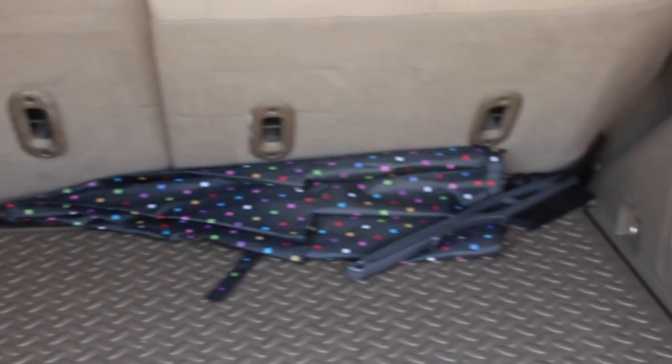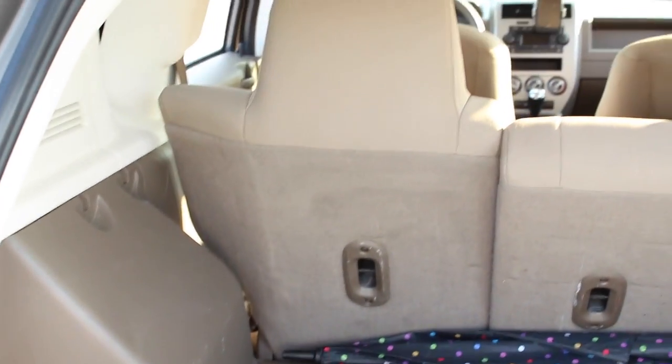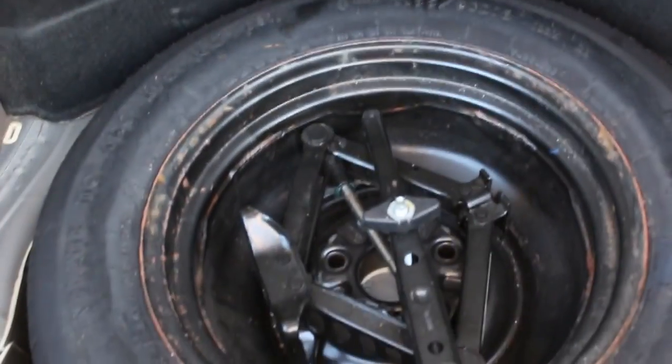Starting in the rear, we have a nice size trunk. The back seat is able to lay down flat. The floor of the trunk opens up to store the spare tire.